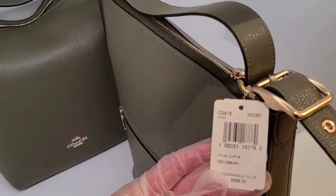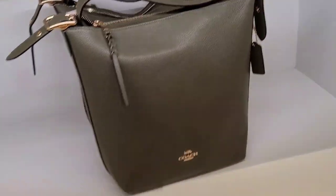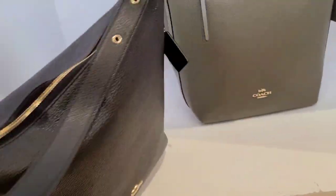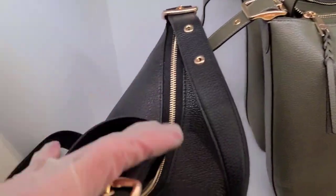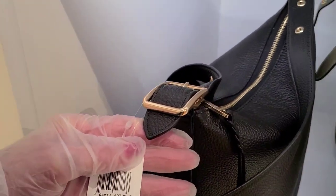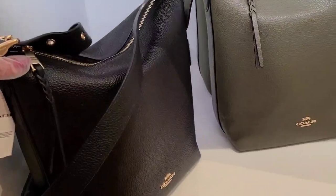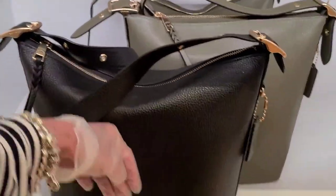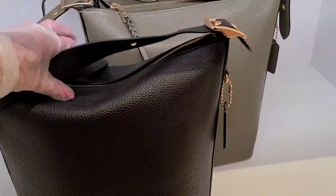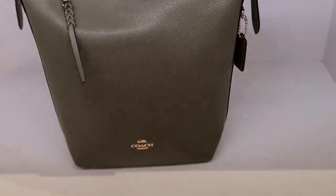I don't know if anybody else got any of those or not. This is kelp — that's pretty green. We'll just go through and look. This is a pebbled leather duffel, and I love a duffel bag because it's big and deep. I do have that black Coach duffel in smooth leather, though I really haven't worn it much at all.